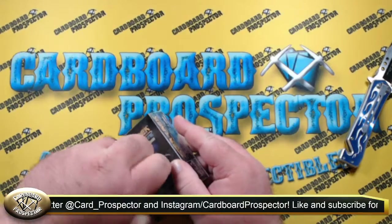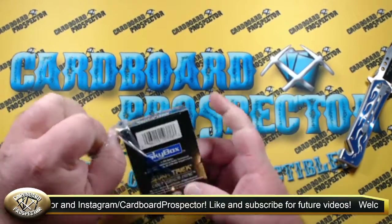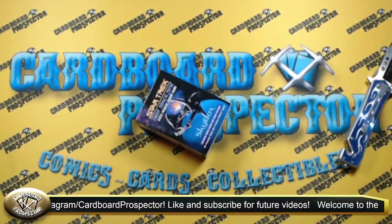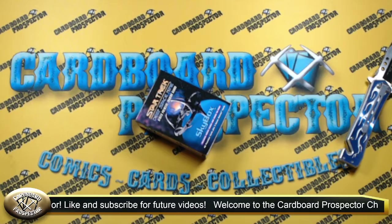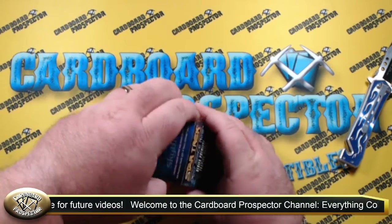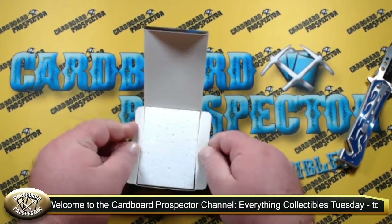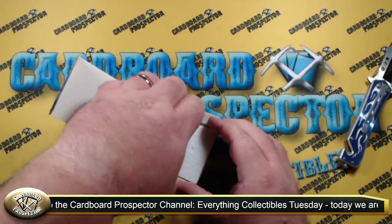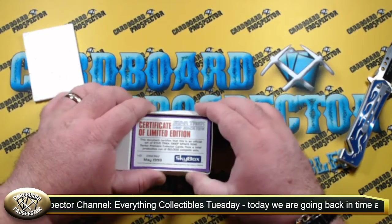What makes this even more exciting is I don't personally remember ever actually seeing this set. I've had the Star Trek Master Collection, and I've had other Star Trek cards from the Next Generation series as well as the original series. But the Deep Space Nine set is something that I do not recall ever having had.